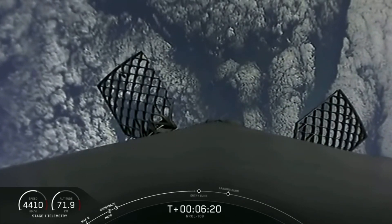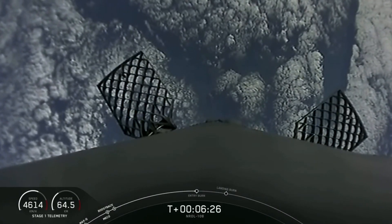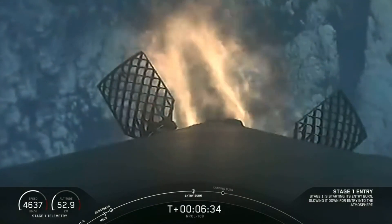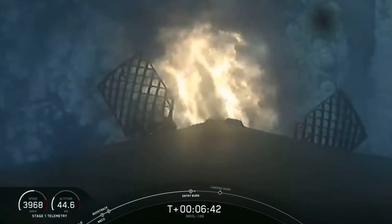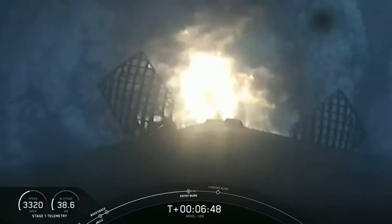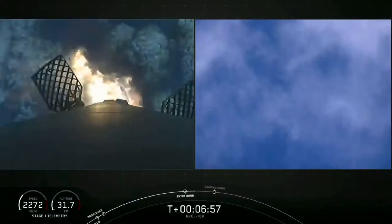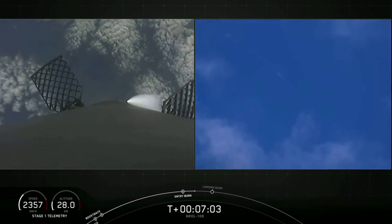Just a few seconds away from the entry burn beginning. Stage 1 entry burn start up. And you can see on screen three Merlin engines have relit and are currently slowing the stage down. This burn lasts for a total of 26 seconds. Stage 1 entry burn shut down. The second burn for the first stage is done.